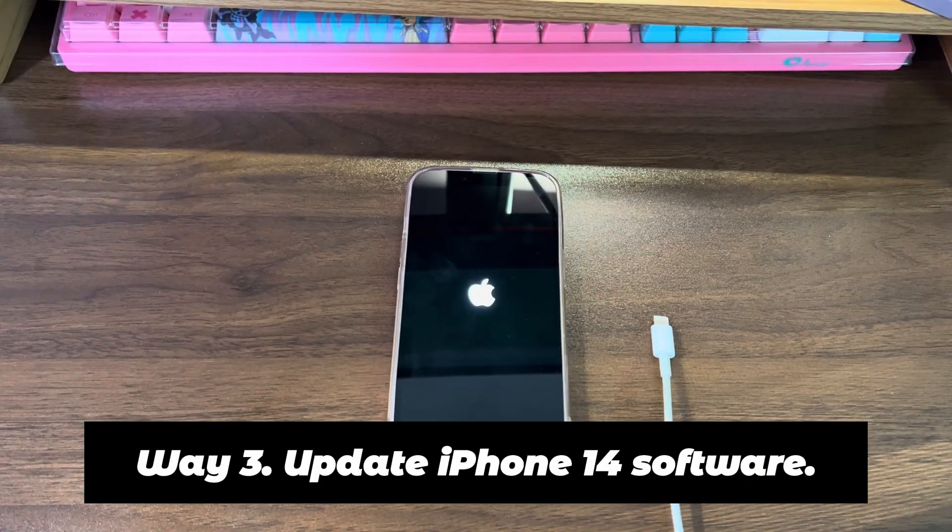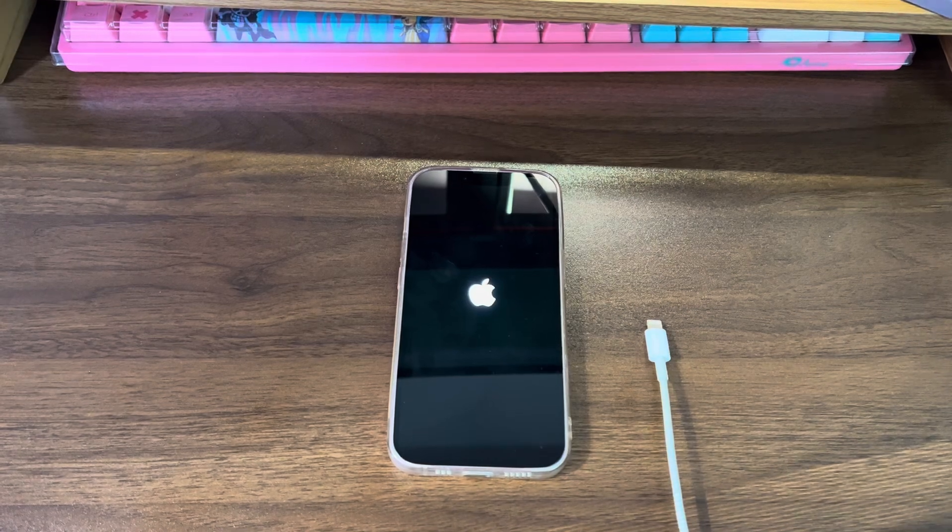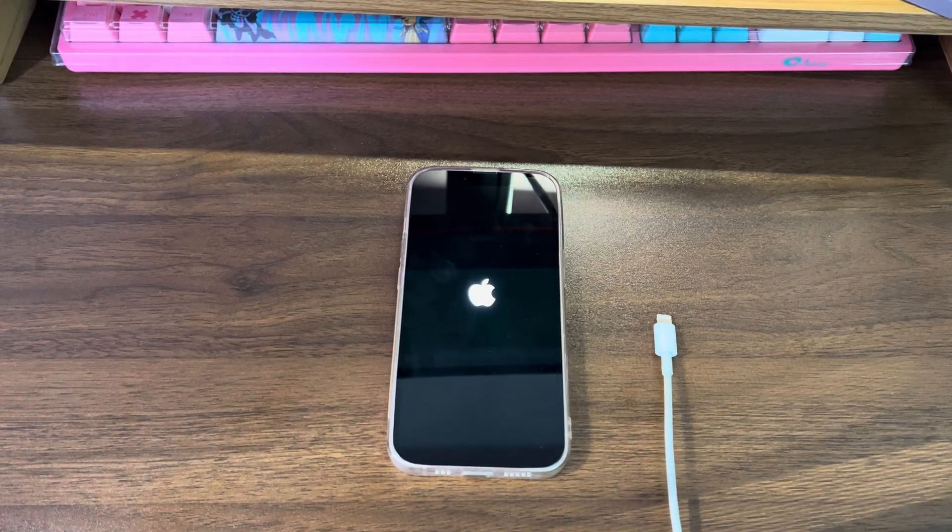Way 3: Update iPhone 14 Software. We're intending to repair the operating system in Way 3 and Way 4. One is to do an update to fix iPhone 14 frozen with Apple logo — this won't lead to data removal. Another is to do a reset, which will erase all the content and settings on your device. Both of them need to be done on a Windows or Mac computer with the latest version of iTunes or Finder. Once you're ready, let's begin with the update method.